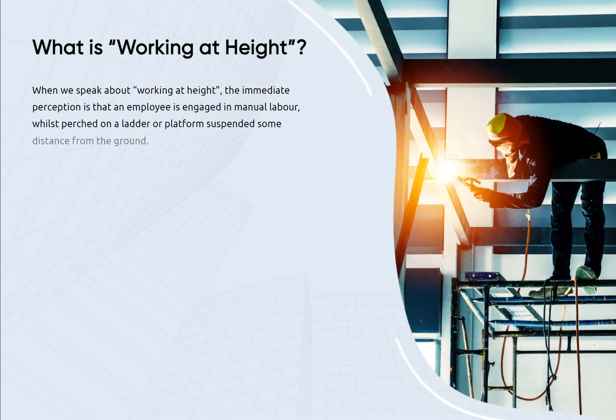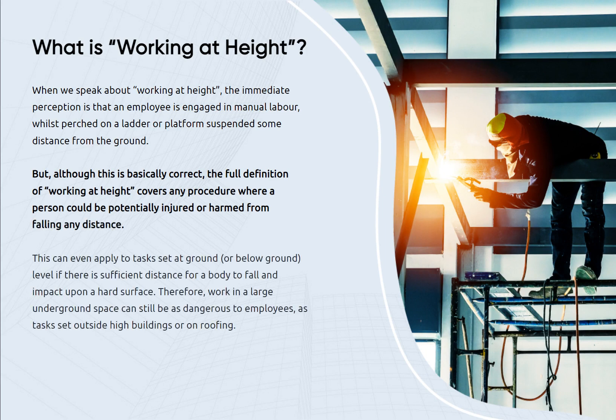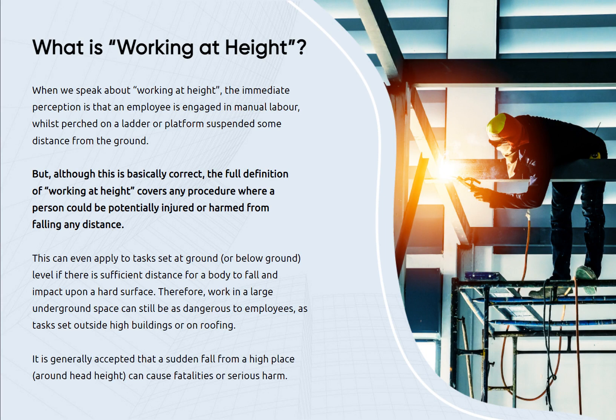When you speak about Working at Height, the immediate perception is that an employee is engaged in manual labor, whilst perched on a ladder or platform suspended some distance from the ground. But although this is basically correct, the full definition of Working at Height covers any procedure where a person could be potentially injured or harmed from falling any distance. This can even apply to tasks set at ground or below ground level if there is sufficient distance for a body to fall and impact upon a hard surface.